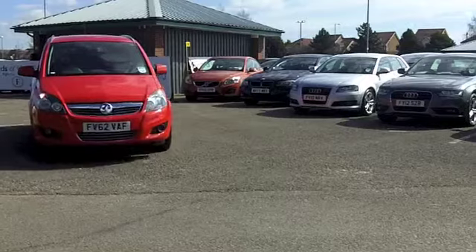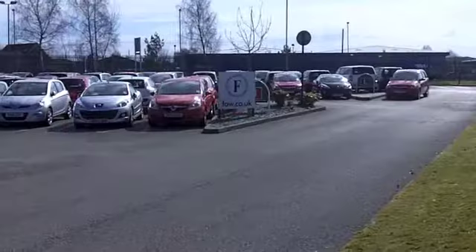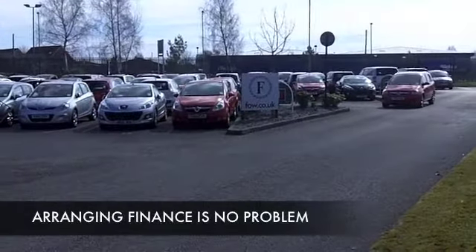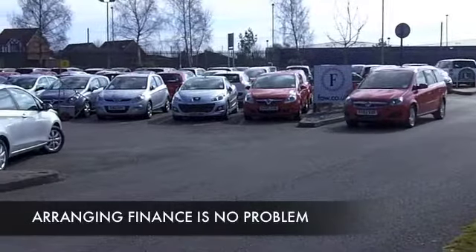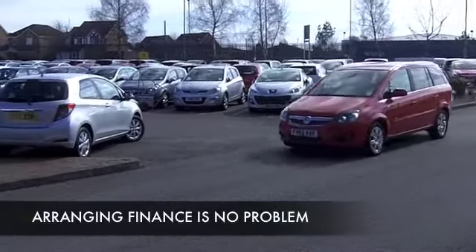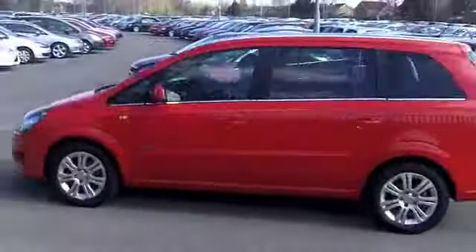Maybe this Zephira will fit the bill. Certainly it looks great in its brilliant red paintwork, and let me tell you it looks as good as new as well. It's got about 5,000 miles on the clock — hardly anything — it's not even reached its first service yet.